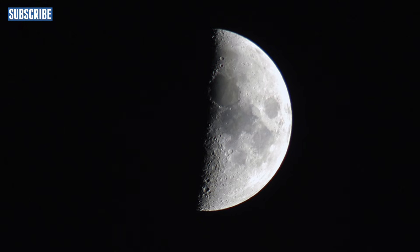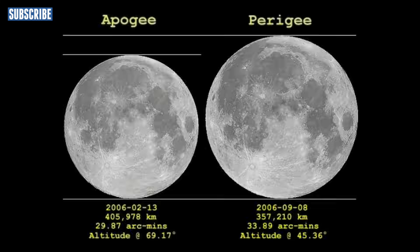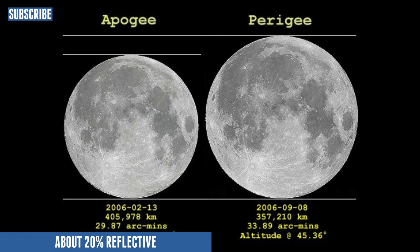The moon has an elliptical orbit, so occasionally it gets closer. And when this happens and it's facing the earth, we can actually see the moon reflects about 20% of the light, and we call this a super moon.